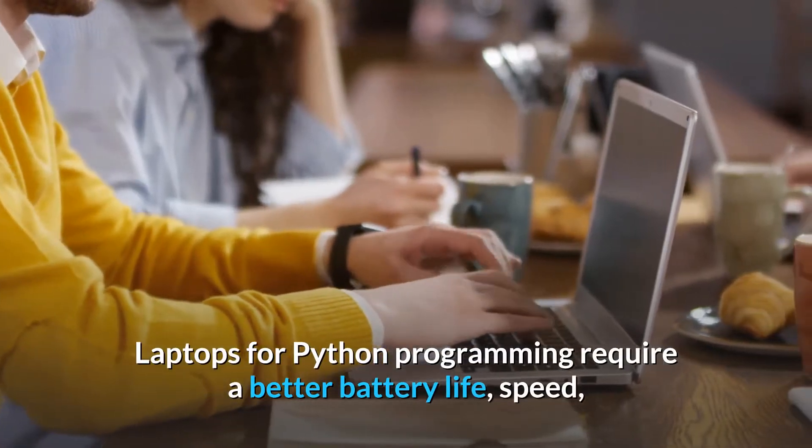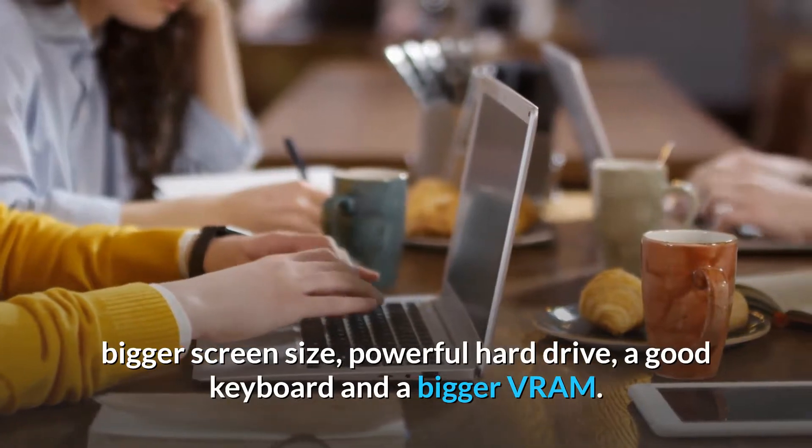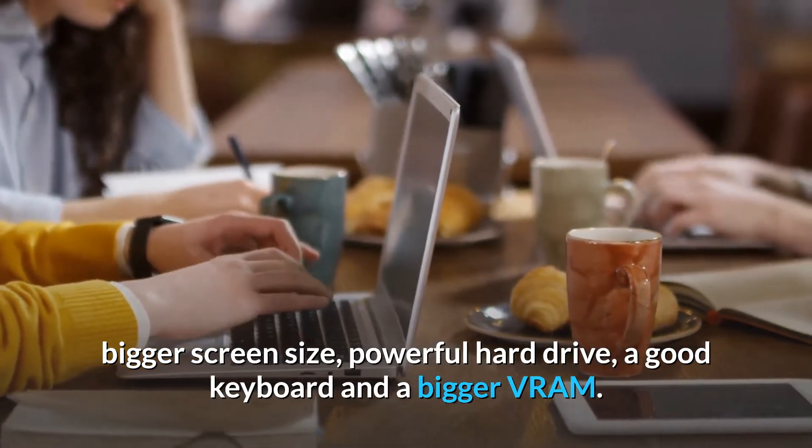Laptops for Python programming require a better battery life, speed, bigger screen size, powerful hard drive, a good keyboard, and a bigger VRAM.